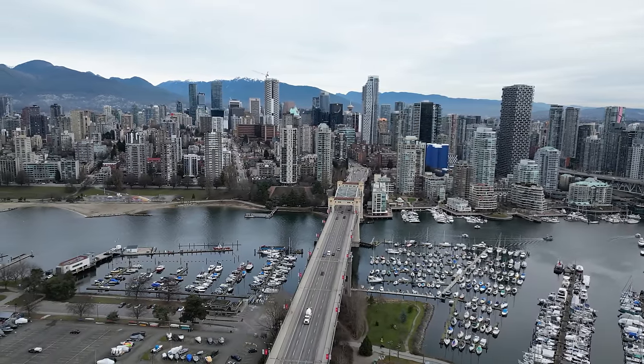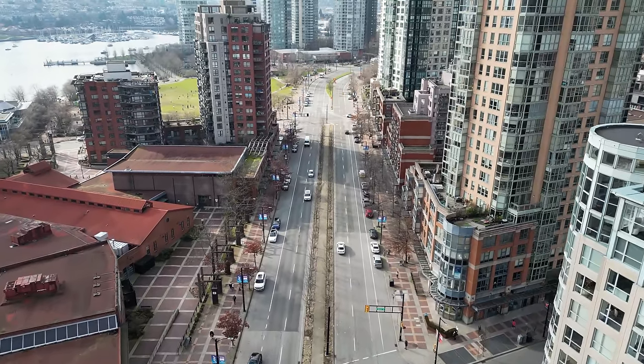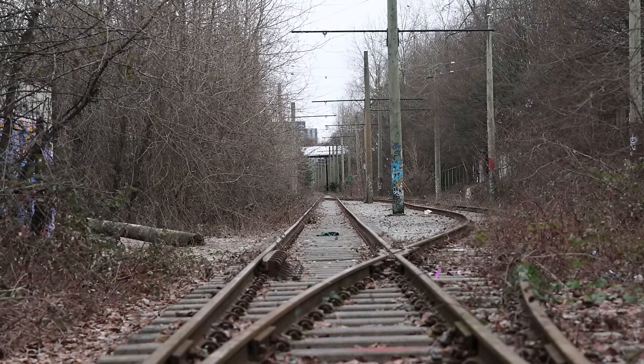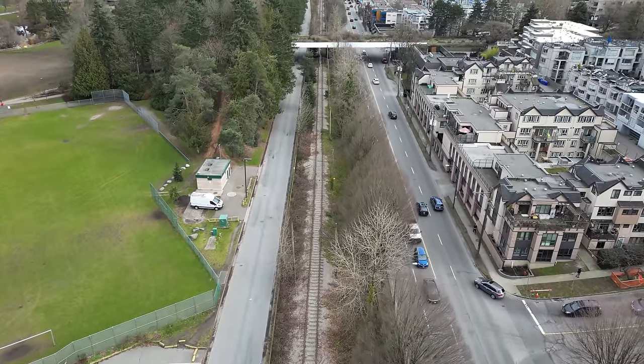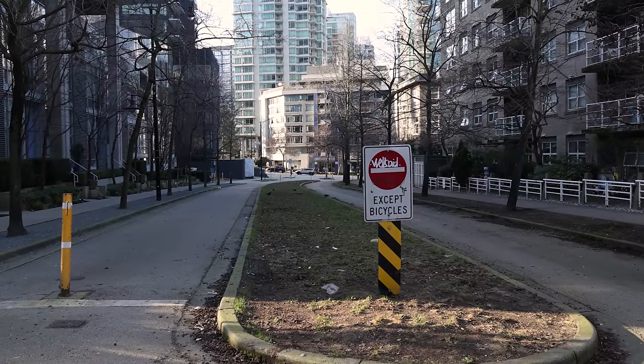Hey everyone, welcome back. Today we're taking a look at the proposed Vancouver streetcar system. This was going to be a video about how the region plans for future projects, but after walking along the route and going down the rabbit hole on past streetcar studies, here we are. We will start off with the history of this project, a look at the routes, why it's a good idea, and why it hasn't happened yet.